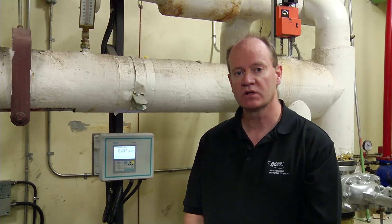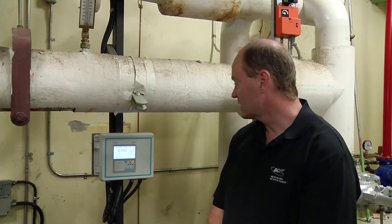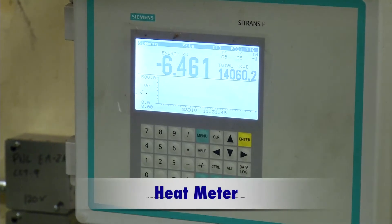We're inside one of the mechanical rooms in building NE1, which is a large building here on BCIT's Burnaby campus. We're looking at a meter that has been installed recently — this is a meter from Siemens and it is measuring the heat consumption for this building. The heat for this building is provided by BCIT's central hot water heating.